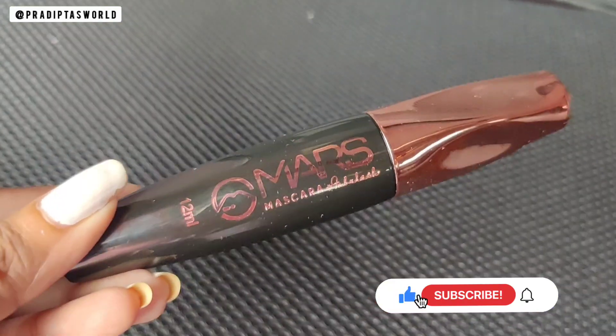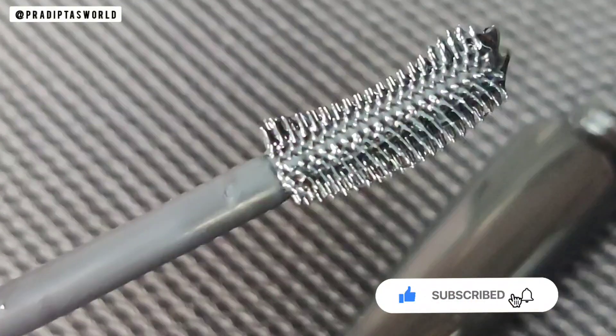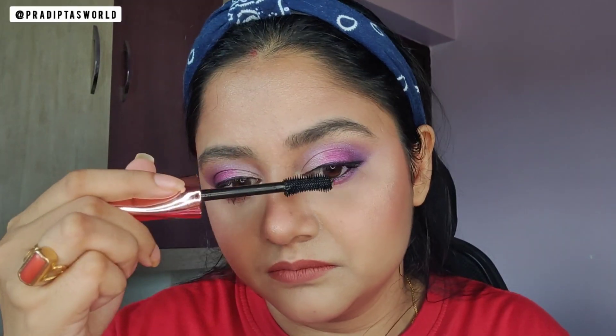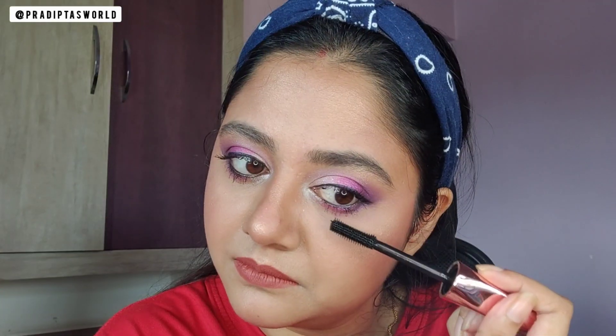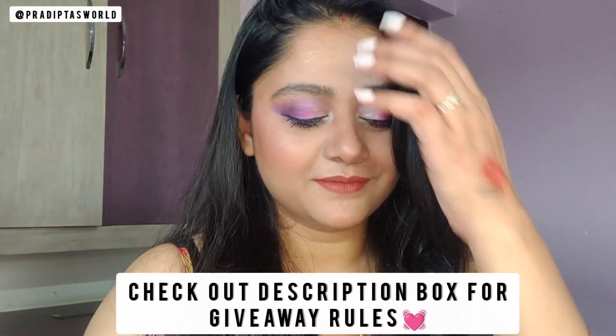Now I am curling the eyelashes and using the Mars Fabulash Mascara — you can see the wand is really thick and it coats every lash really well. I have very tiny lashes and this mascara has added a lot of volume. So here's the finished look, guys!